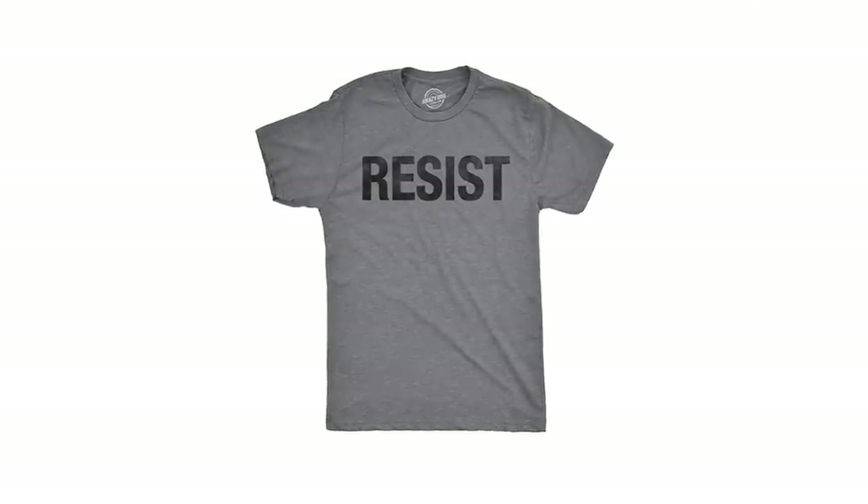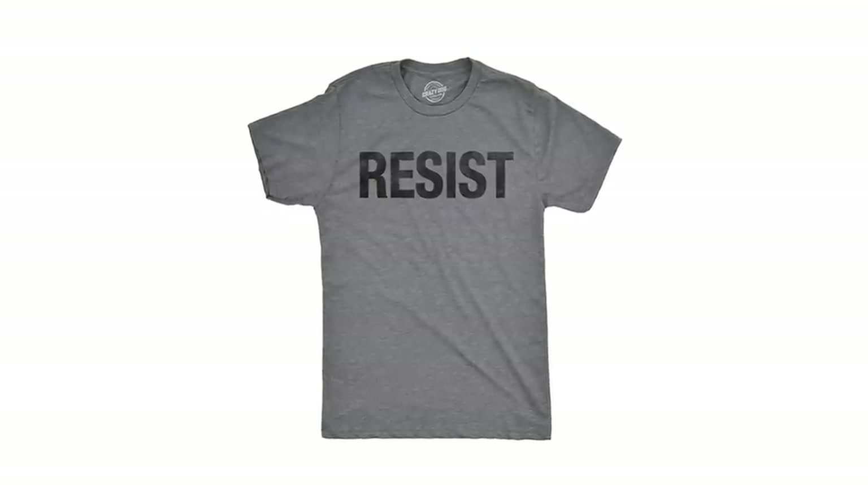All right, drum roll please. This print-on-demand T-shirt made over $100,000. If you guessed that correctly, congratulations — you won 10 points. Yes, this insanely simple one-word T-shirt made over $100,000.